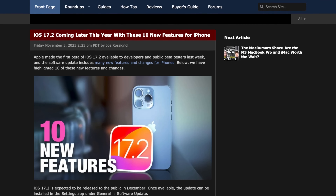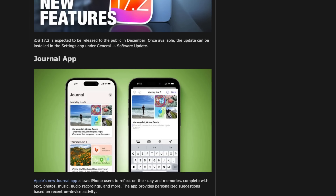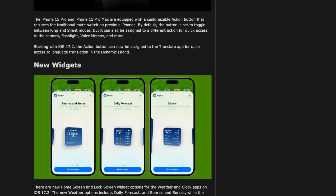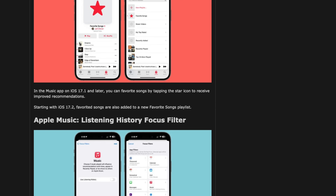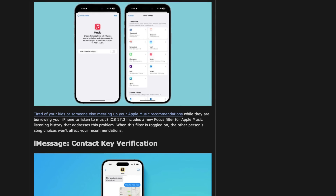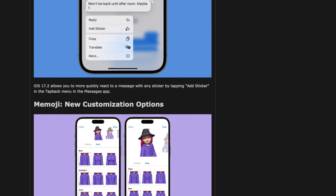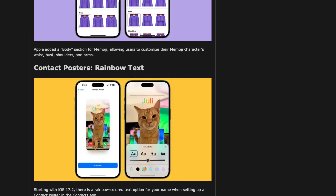What about iOS 17.2? It's coming, and it will hopefully have the Journal app Apple promised back at WWDC, slated to be included in the final release. It will have a translate option for the action button on iPhone 15 Pro models. There will be new widgets, Apple Music will get collaborative playlists and a listening history focus filter, iMessage will get contact key verification as well as sticker reactions via the tap-back menu.